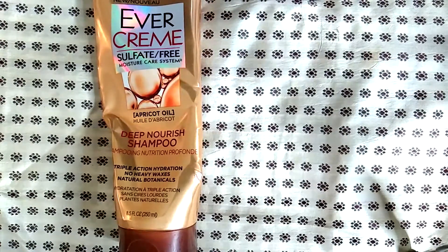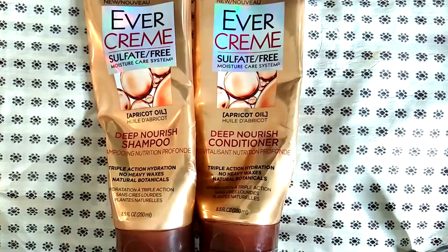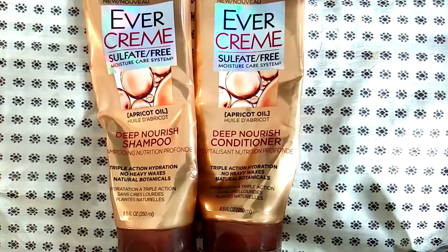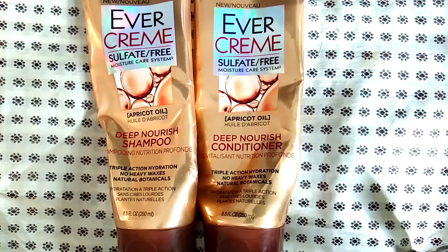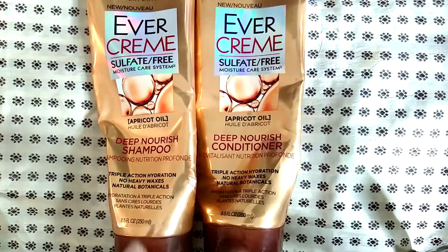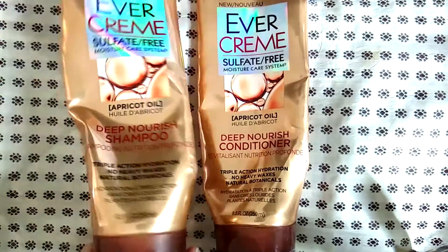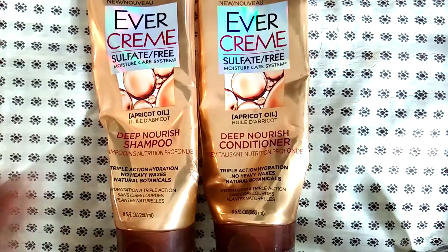I was using a new shampoo and conditioner this year — this is the L'Oreal EverCream sulfate-free moisture care system, the deep conditioner and deep shampoo. They were okay; I liked them but they weren't fantastic — not as good as Alafia, for example. However, the scent was divine, I think they smelled amazing, and I squeezed them down to the very last drop. If you have very dry hair, you may want to consider taking a look at these.